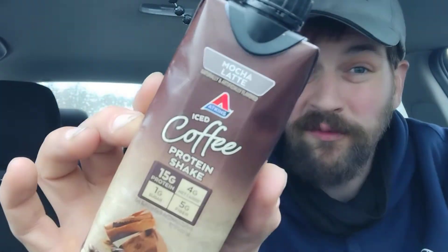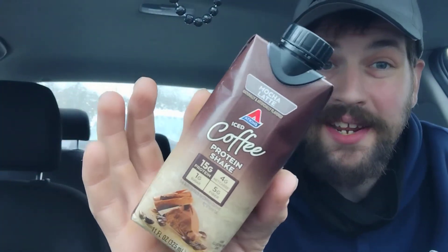Hey guys, David here back to my review channel. For today's review we got some Atkins — this flavor is Mocha Latte and this is an iced coffee protein shake. It has 15 grams of protein, 4 grams of net carbs, 5 grams of fiber, and one gram of sugar. How do they do it? Well, let's look at the nutrition facts.